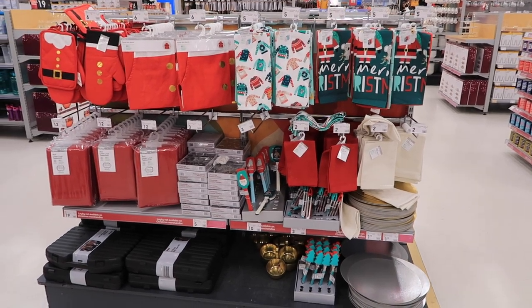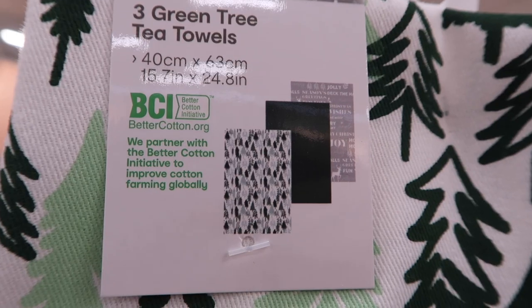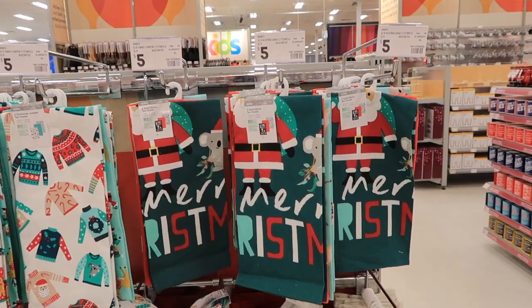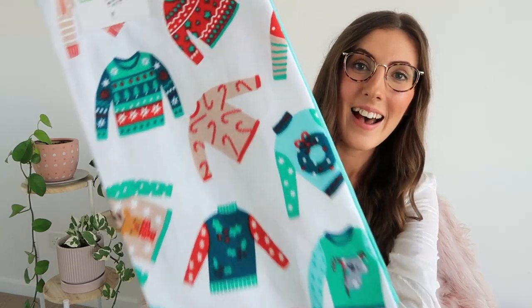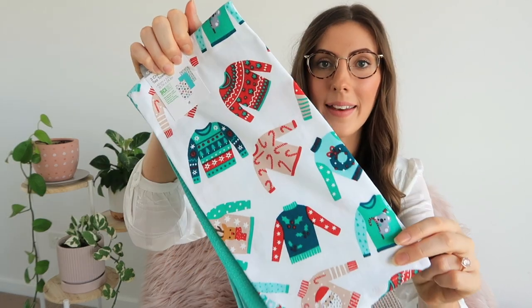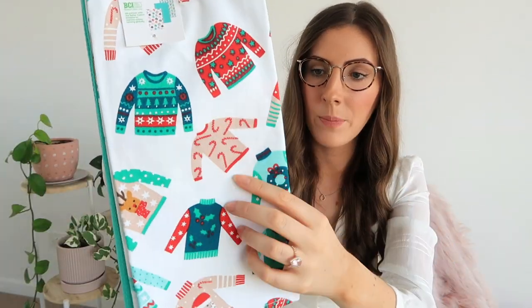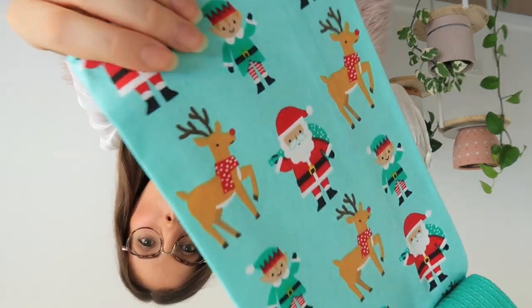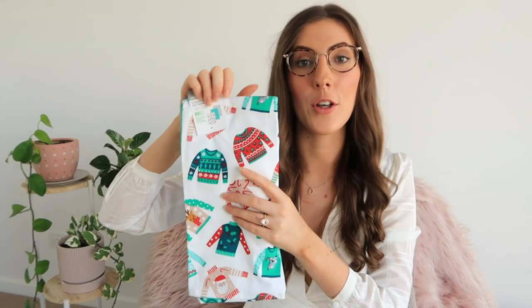They have everything from festive themed tea towels — there were a number of styles to choose from. There are cute Christmas tree ones that come in a pack of three with different designs, the traditional Santa ones, and the ones I absolutely loved and just had to pick up were the cardigans. They're $5 each — this pack comes with a Christmas cardigan design, a plain green hand towel, and a tea towel featuring reindeers, Santas, and little elves. I picked that up for our Christmas theme — we're actually due for new tea towels anyway, so we'll just start using these straight away.